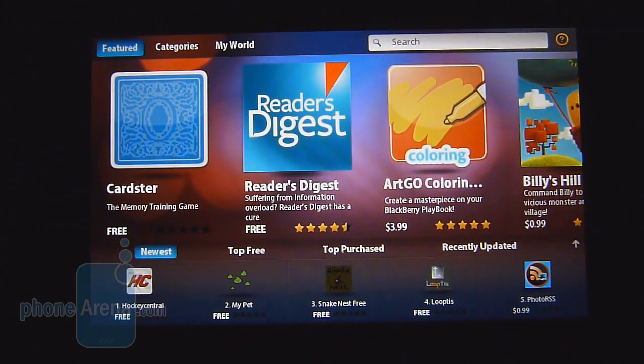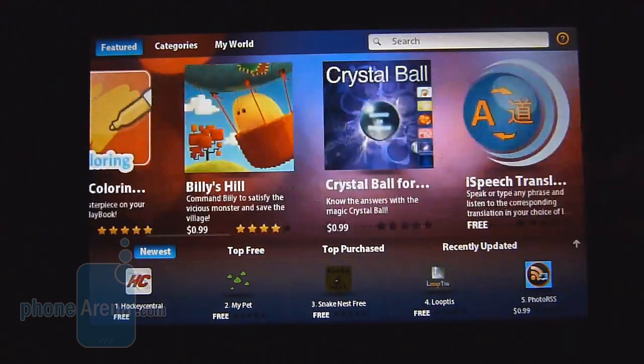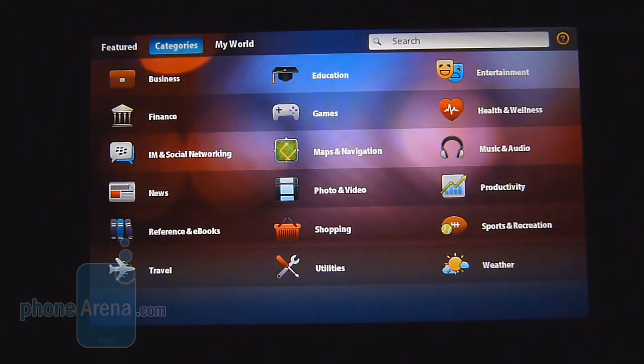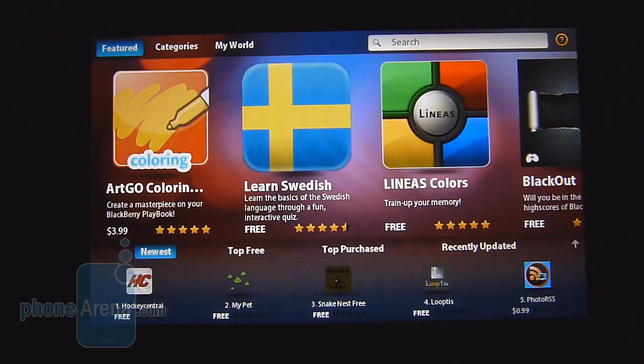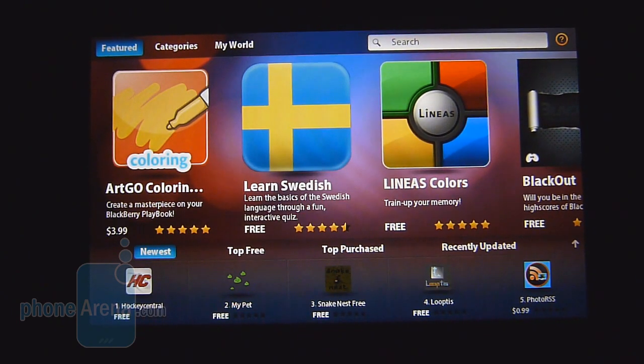BlackBerry App World is the place where you can get all your applications. Right now the offering is kind of slim, but at launch it's stated to have approximately 3,000 apps on board. The top features a carousel of some featured ones — some are free, others are paid — and you can go to categories to narrow down what you're looking for. Unfortunately, it's missing some key apps you'd expect, such as a dedicated first-party Twitter client, Facebook, and Pandora. Hopefully down the road it's going to have support for Android apps, which should open up a new highway for this device and really increase its capacity.